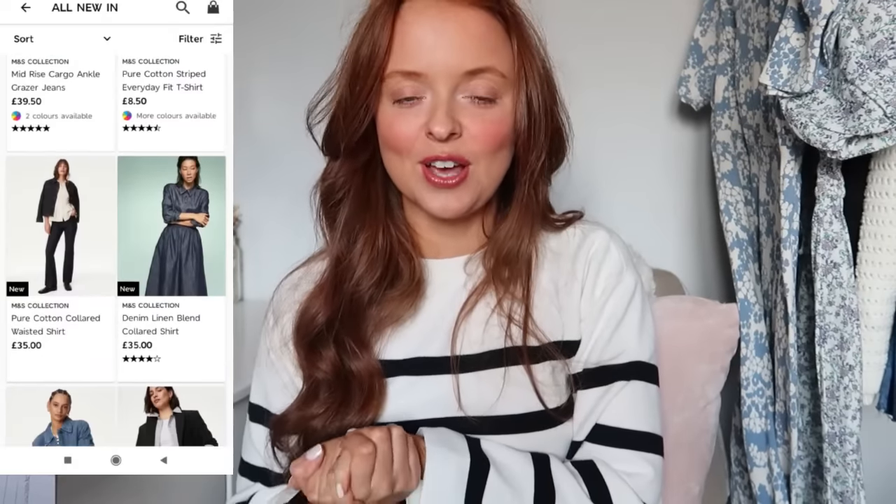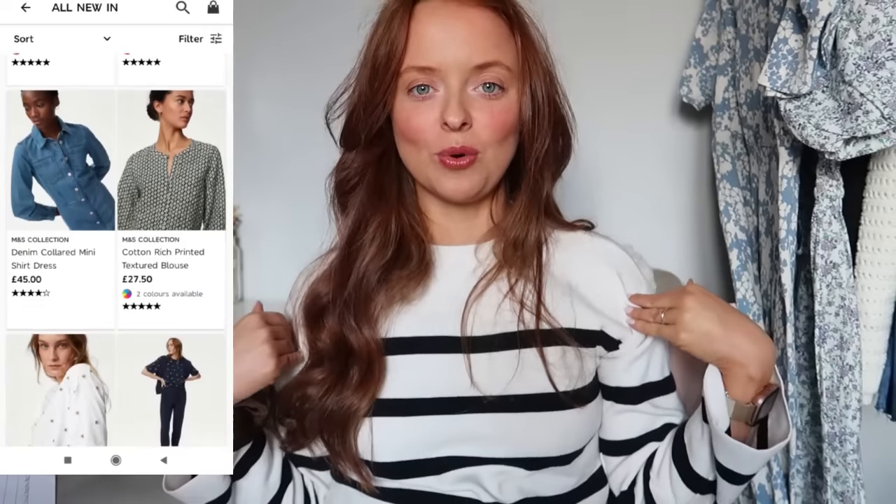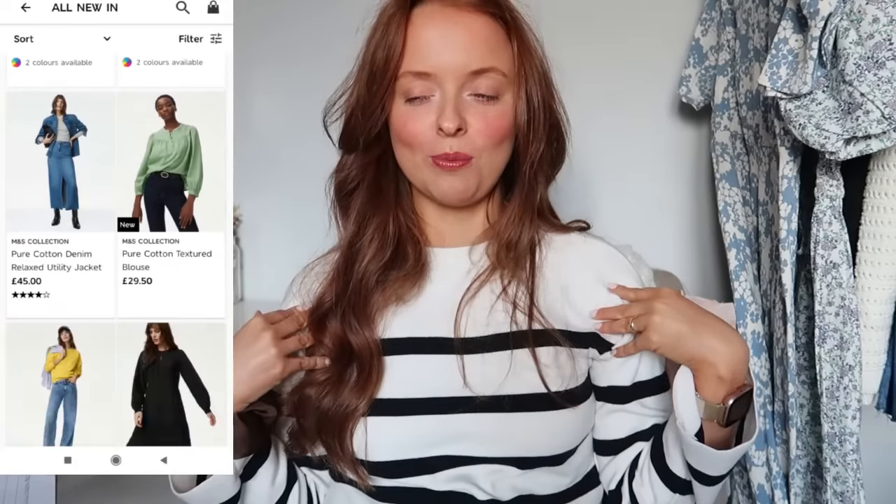Hi everybody and welcome back to the channel. I'm doing another M&S haul for you today. I've been loving shopping at M&S — in fact I'm wearing one of their pieces from a previous haul because I feel like the clothes are so easy to wear, they wash nicely, they always look really chic, and you don't need to iron them.